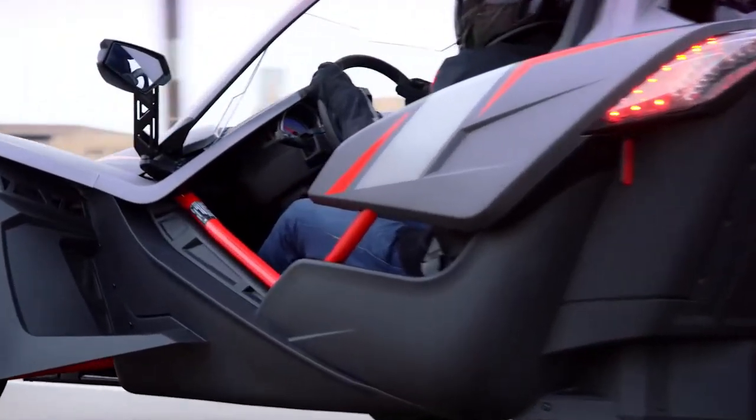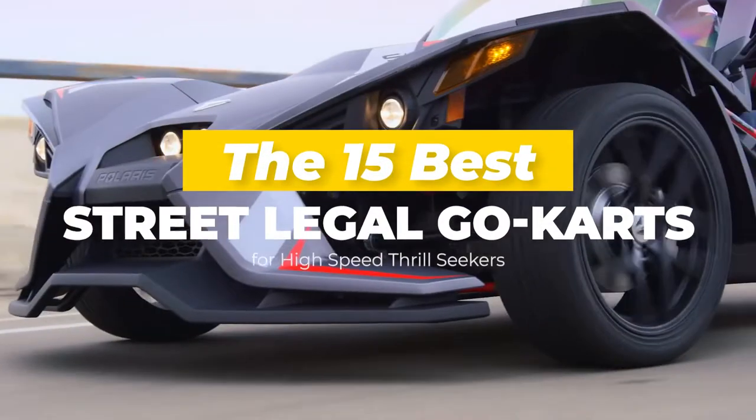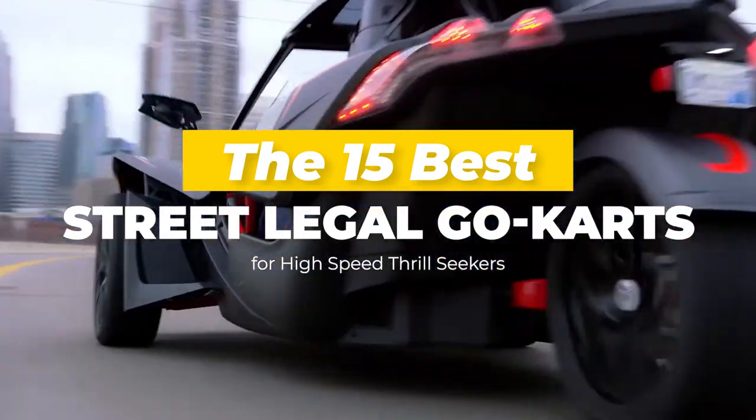Hi there, welcome to Lux Attic. Today we'd like to show you the 15 best street legal go-karts for high-speed thrill seekers.